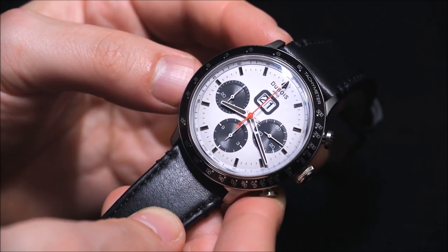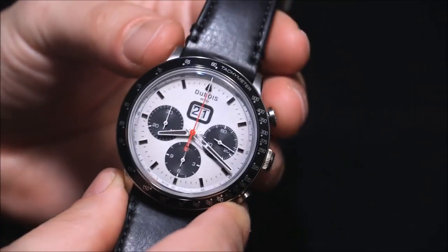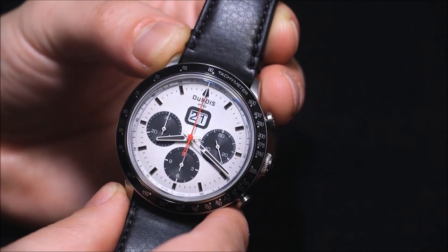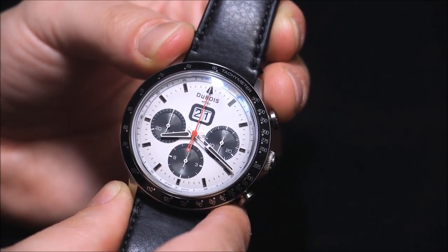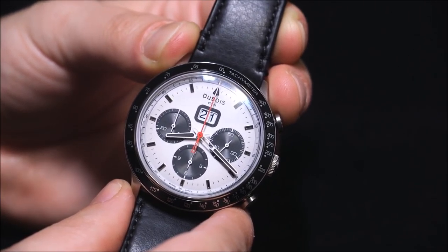Overall, it's a nice watch, and if you don't like this particular dial, I recommend going to the website to see all the different versions they have. If you like classic watches, especially classic Swiss design, I think you'll find a lot to like with this brand. You can see the full review of the Dubois Depraz DFB-005-02 on aBlogtoWatch. Thanks.